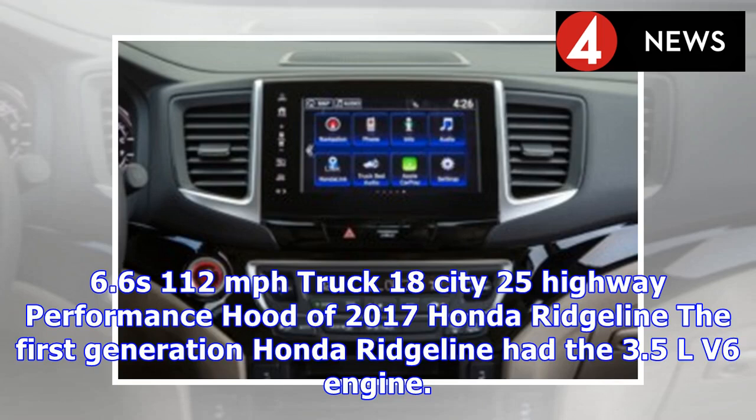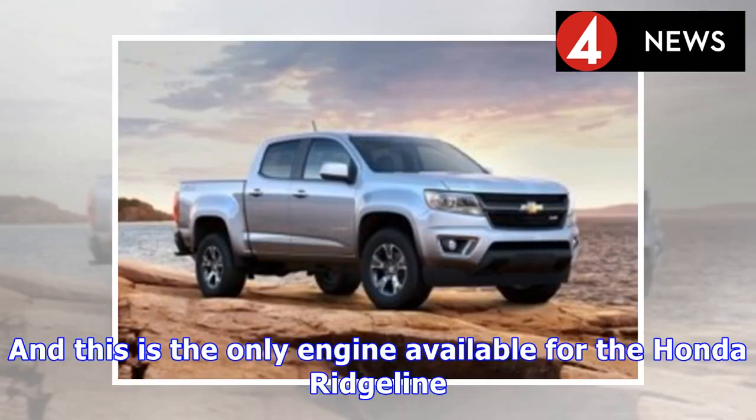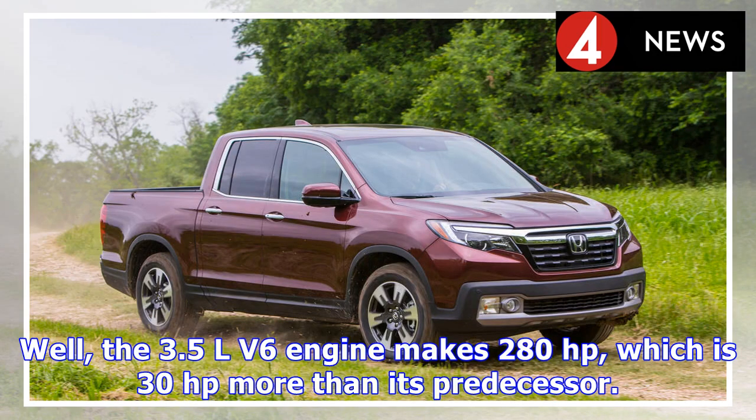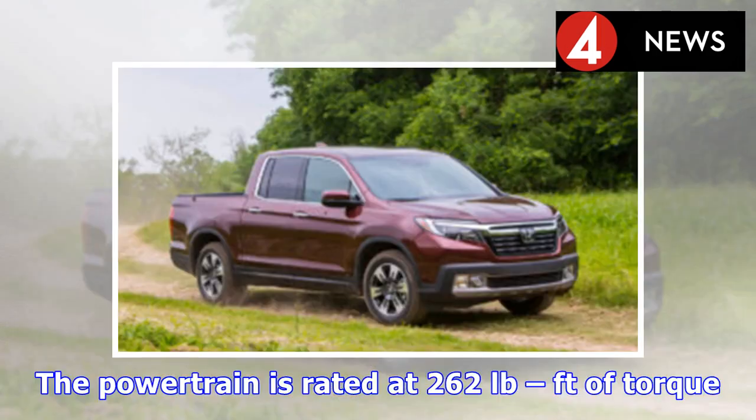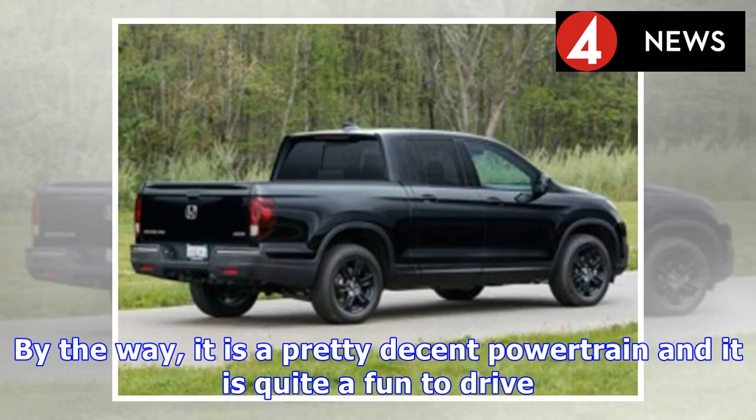The first-generation Honda Ridgeline had a 3.5L V6 engine. The same engine with the same displacement is offered for the second generation, and it is the only engine available for the Ridgeline. This 3.5L V6 makes 280hp — 30hp more than its predecessor — and the powertrain is rated at 262 lb-ft of torque. The only available transmission is the 6-speed automatic, which makes for a pretty decent and fun-to-drive powertrain.